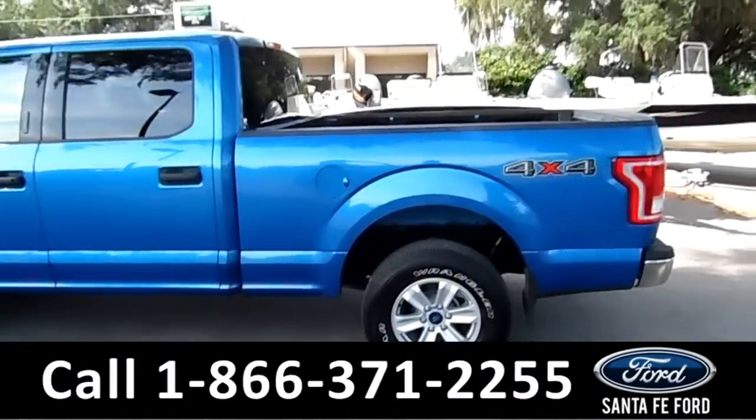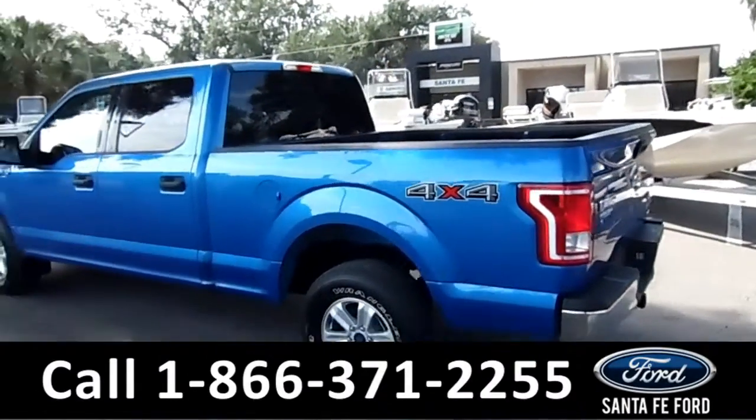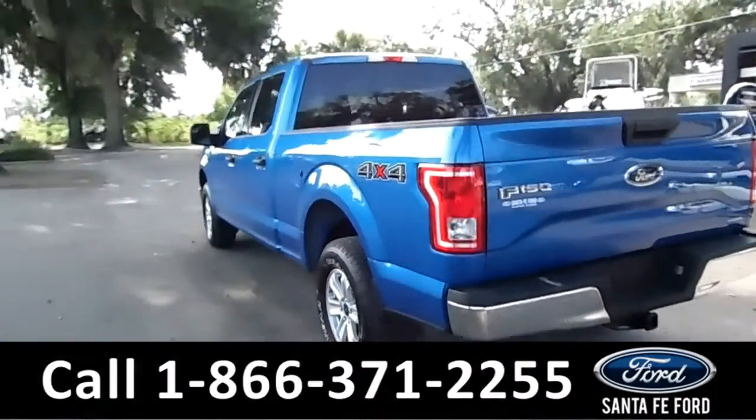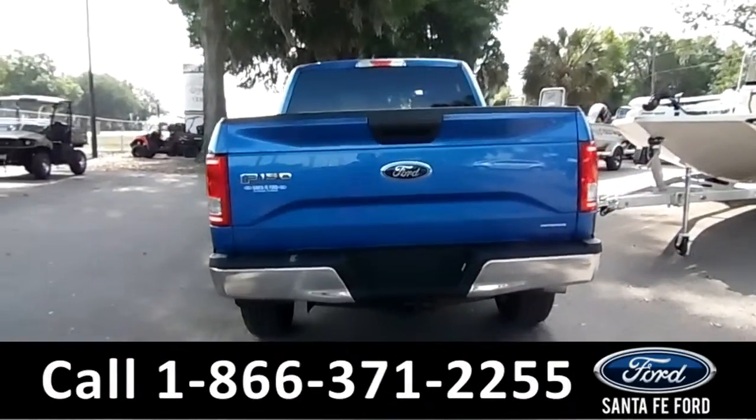This truck has a clean Carfax. Also, basic bumper-to-bumper warranty still — always comforting to know. On the back, there's a hitch receiver, and you have FlexFuel.